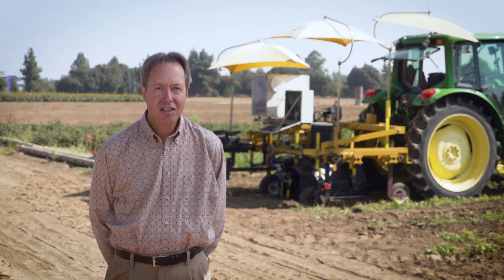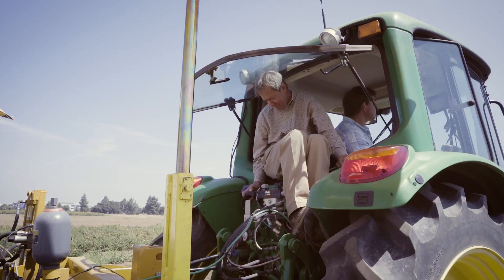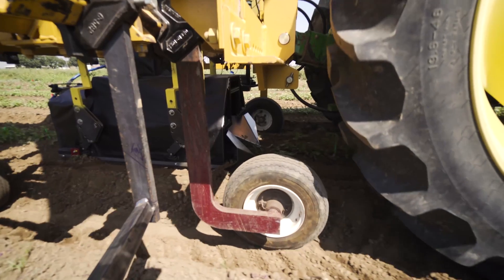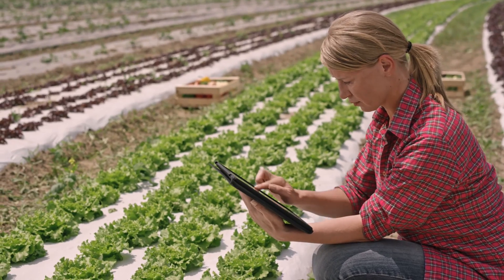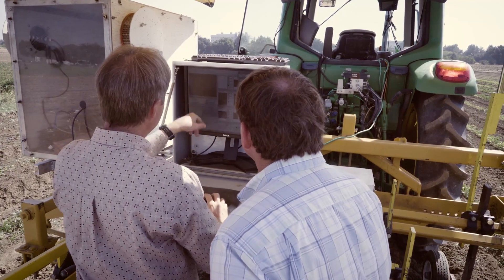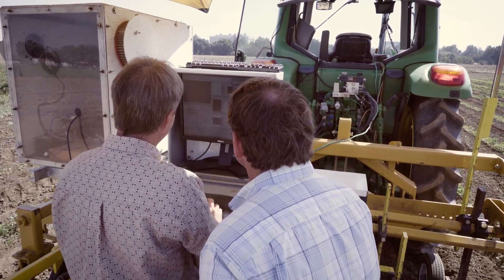Farmers are looking at technologies like robotics and global positioning systems and automation and mechatronics. We're looking at wireless networks in the farm that will allow us to bring data, sensor data, out to the cloud. We can then combine that data with environmental or weather data.